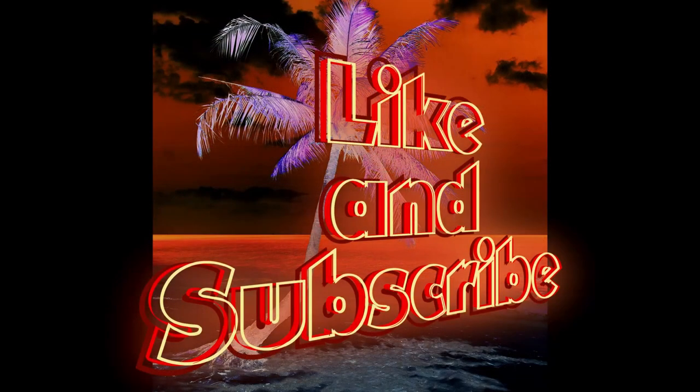Alright, that is it for today. I hope you enjoyed the video as much as I did. Please do not forget to like, comment below, and of course subscribe — it means a lot to me. Take care and stay safe. Nobody Asked is checking out.